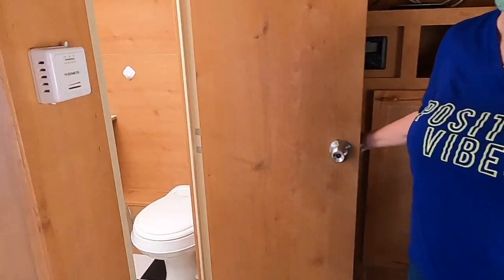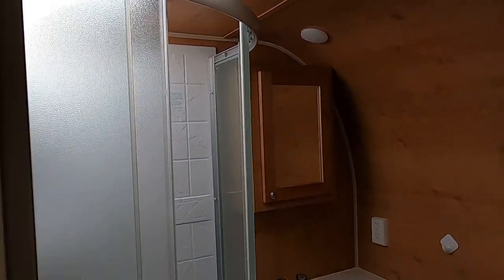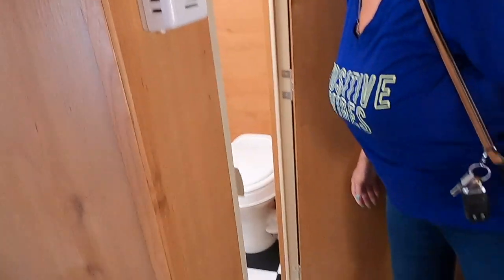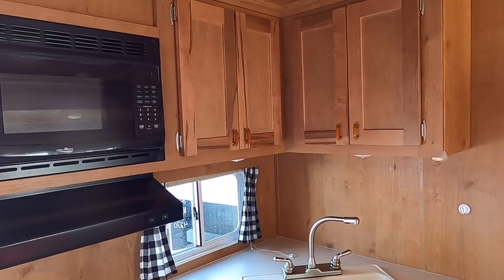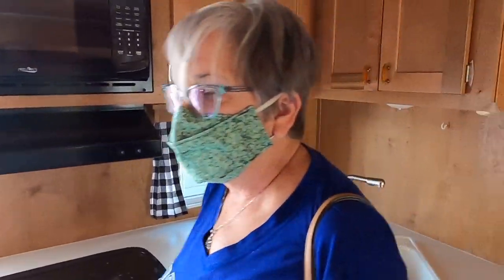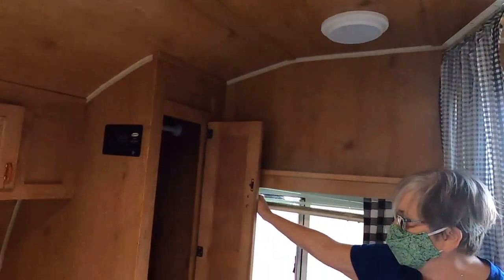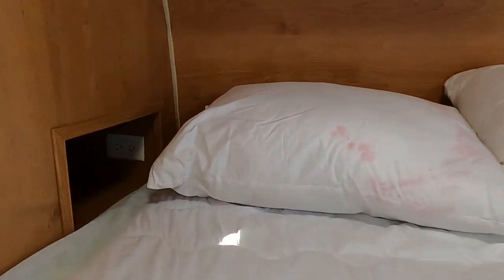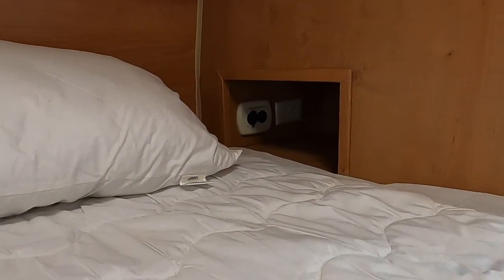They do have a bathroom and it is a nice-sized bathroom — wow, that looks pretty big. Separate shower, medicine cabinet, sink, and toilet. I love the retro black-and-white tile look on the floor too — that is so cool. It kind of has that feeling of the old-style pine cabin. You do have places to hang a few things on either side of the bed. There's a cubby and on each side, you've got electrical outlets on one side and USB ports on the other.